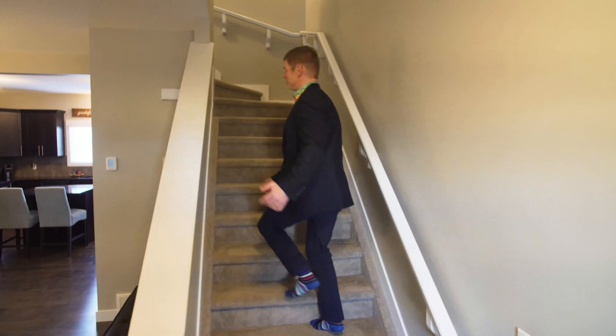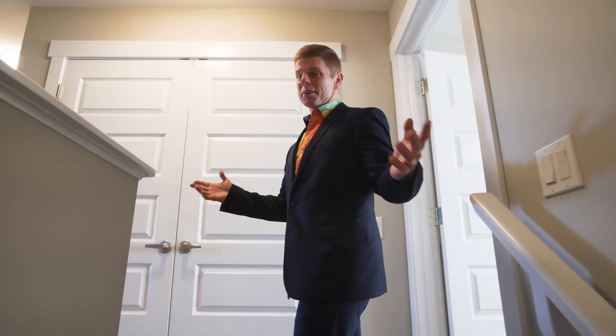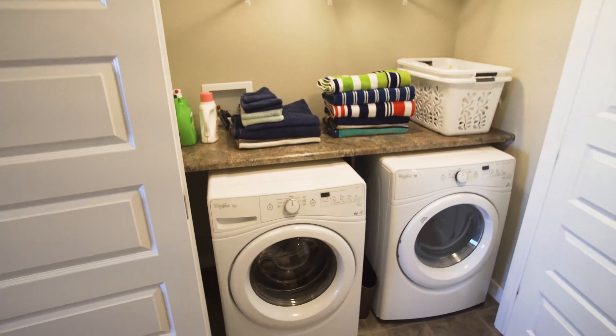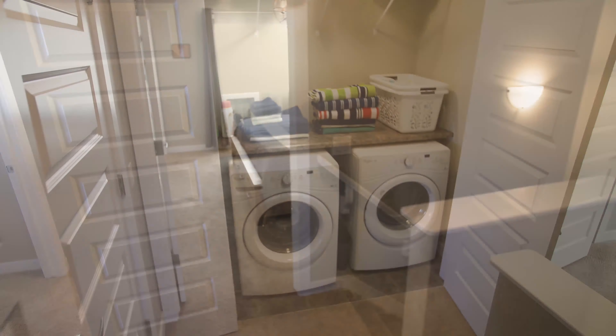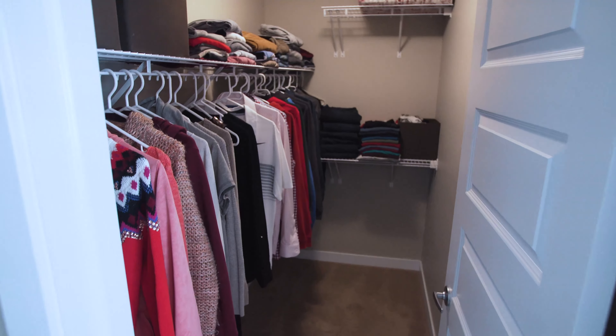Follow me upstairs to this beautiful upper level. Conveniently located right upstairs you have your laundry — how nice is that? On one side you've got the master bedroom with its full ensuite and a walk-in closet.